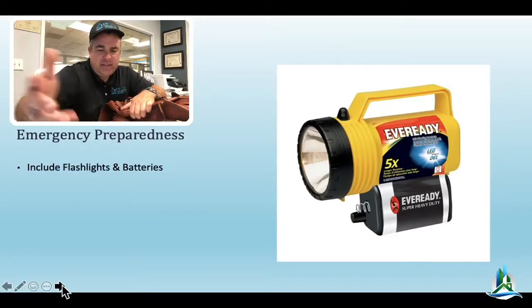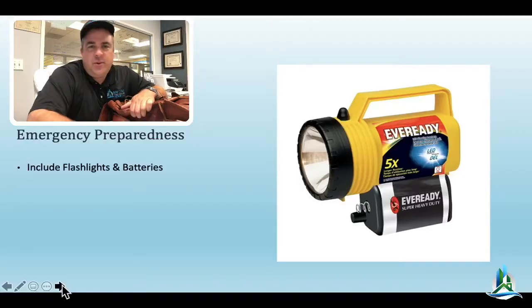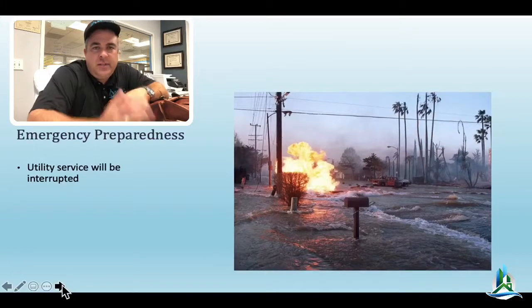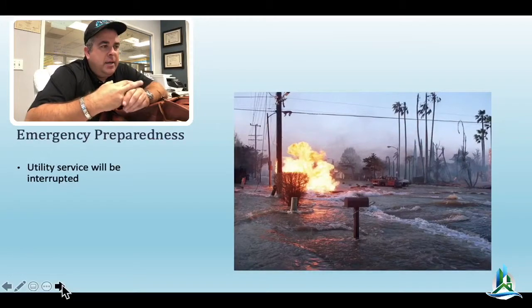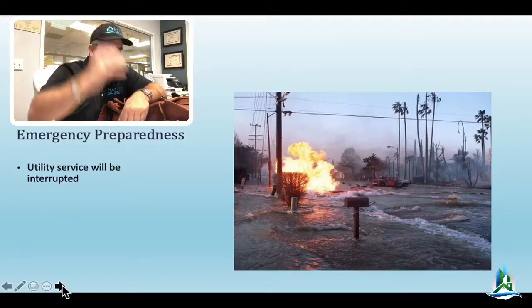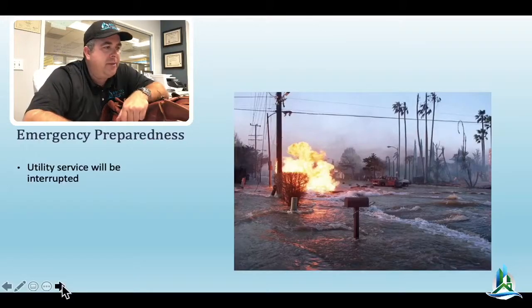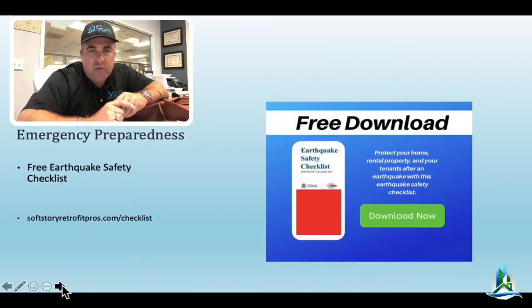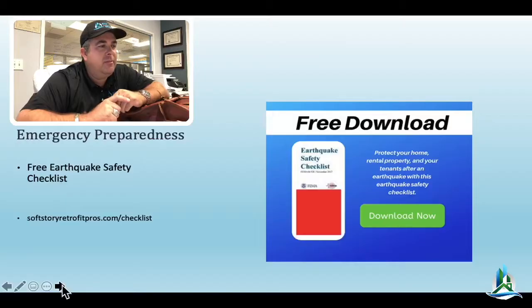Everybody has a little bit different stuff in there, so curious to see what you find important in the case of an emergency. Remember, utilities may be down and emergency services may not be available, so take those things into account as you put your kit together. If you want to download a checklist, we have the FEMA kit download — just go to softstoreretrofitpros.com/checklist and you can download that FEMA form.